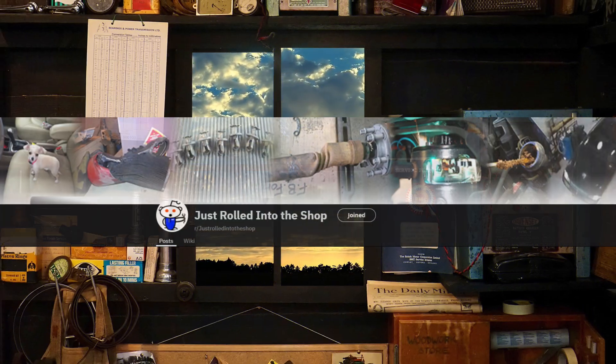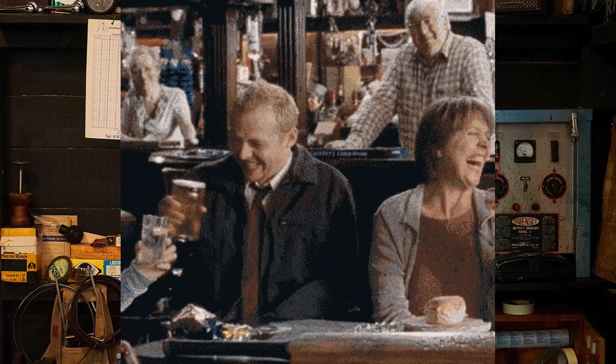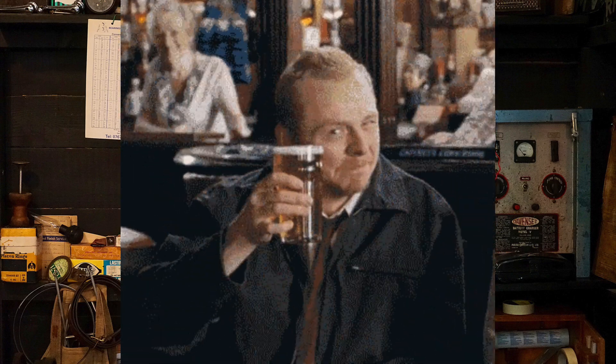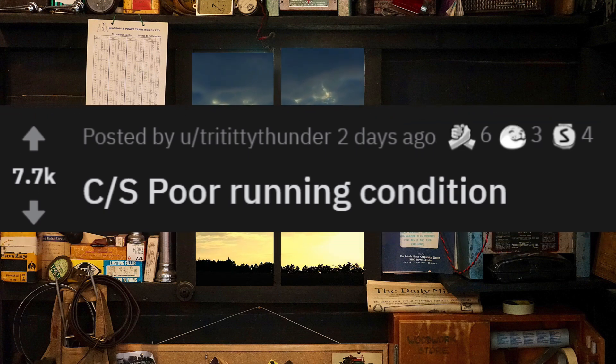Hey guys, welcome to a new episode of Just Rolled In. We have some good photos and videos for today's episode, so sit back, relax, and enjoy. We'll start this episode with a good one — customer says poor running condition.